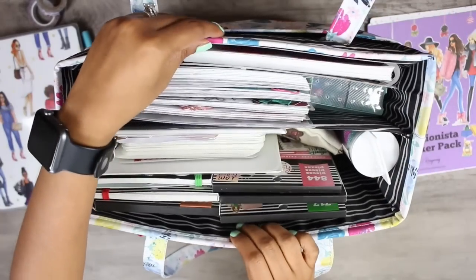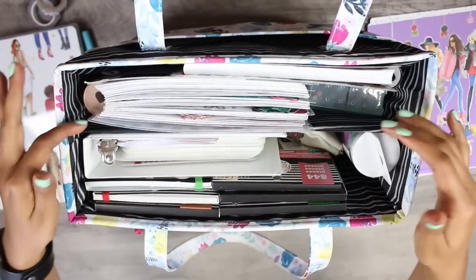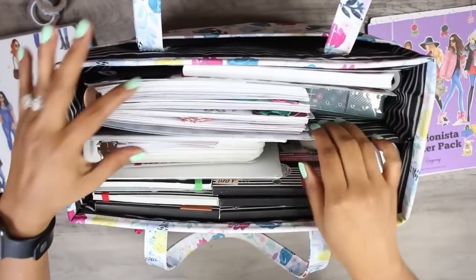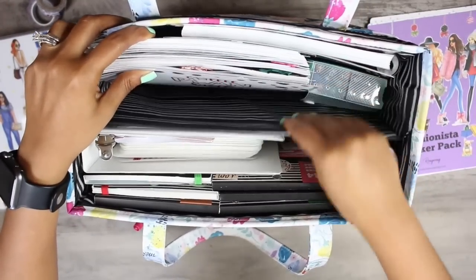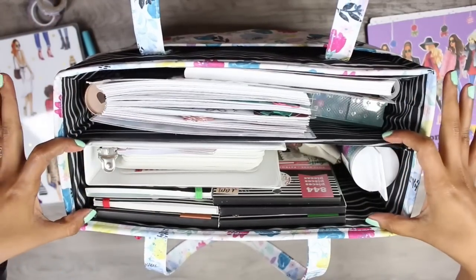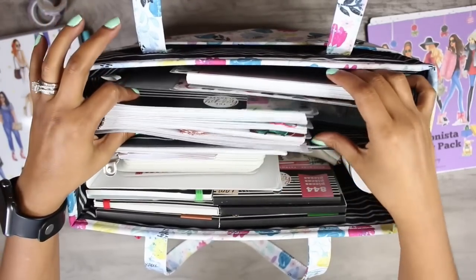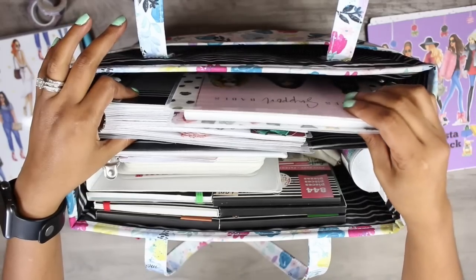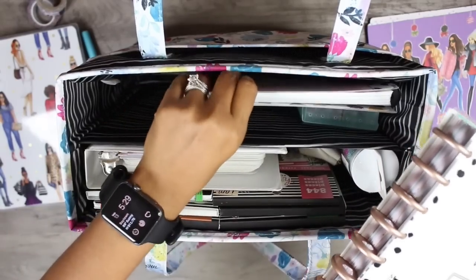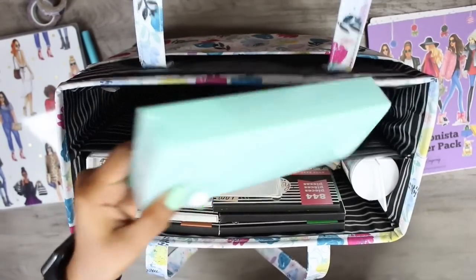As you can see, there's no zip closure and no button closure. This little bag is open. It has two big compartments here, and there's a little divider here. So we have one compartment here and another here. And in this little compartment right here, I have my Happy Planner and a little Happy Notes notebook. So let's go ahead and take those out, as well as my flares.